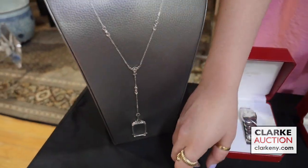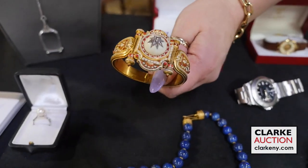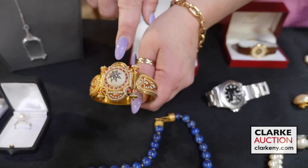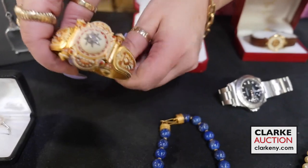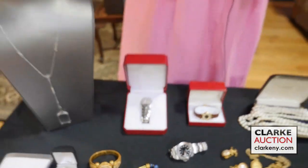We have a platinum lorgnette necklace with diamond accents. Last but not least — my favorite lot of the sale — is an Etruscan revival Victorian bracelet in 14-karat gold with coral red and white enamel decoration, with a globe-form pendant in the center and old European-cut diamond accents. Really beautiful, estimated at $1,000. This is just a selection of the jewelry for the sale — check out our website and we will see you on May 15th.